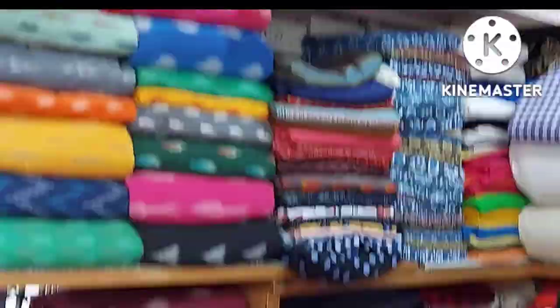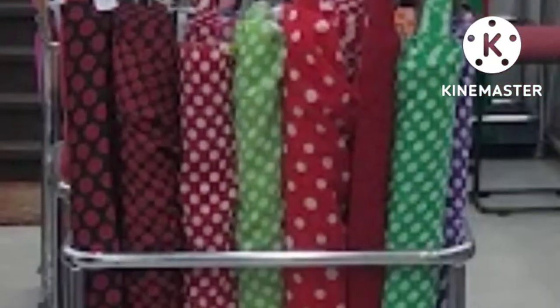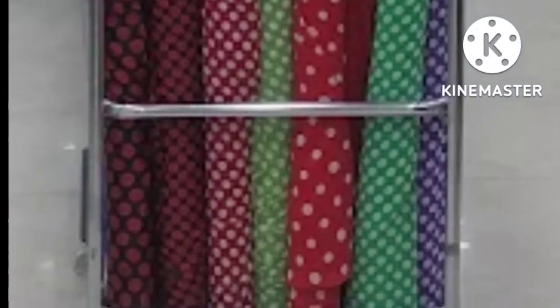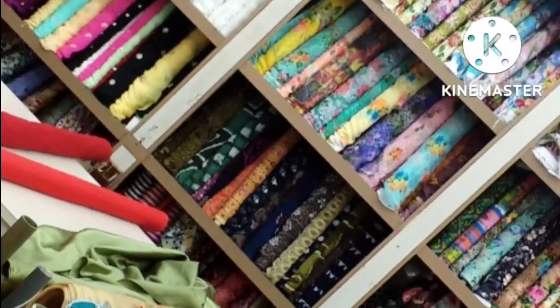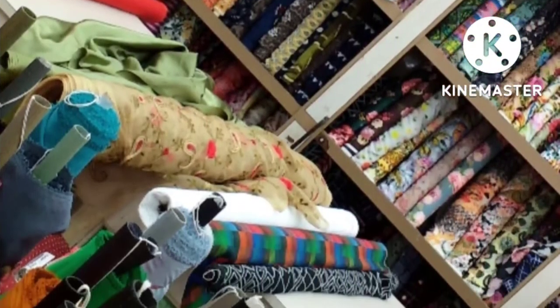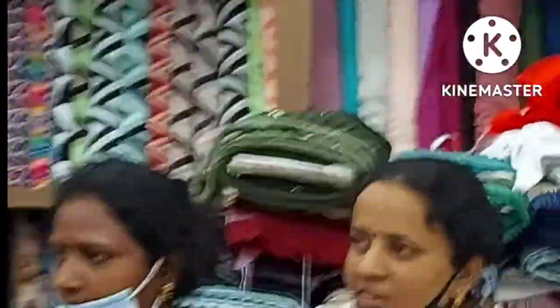Later, we went to Paris Corner to visit Mangaram. The students gained more knowledge about various fabrics like chiffon, synthetic georgette, satin, printed satin, crepe satin, American satin, and also different kinds of net, velvet, and more.